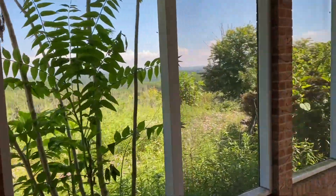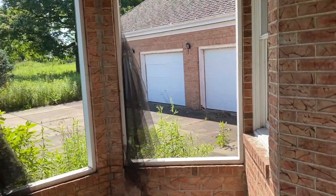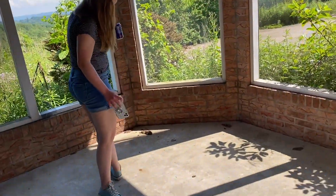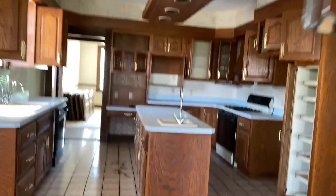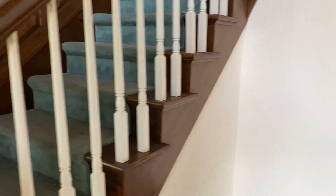Everything's destroyed here. Let's keep moving. This was the — not bathroom — kitchen. I wonder where AJ went. There's downstairs. There's a closet right here. Let's check out the upstairs.